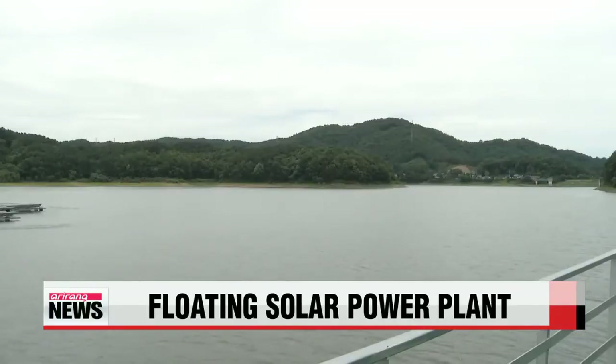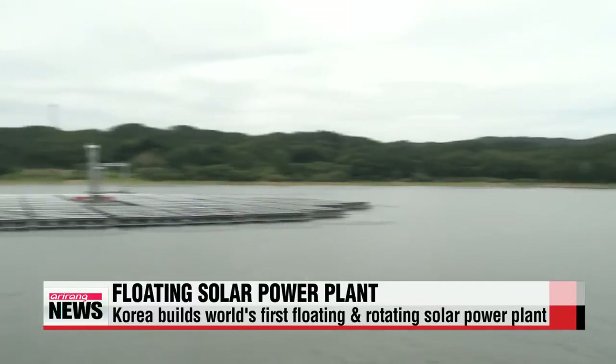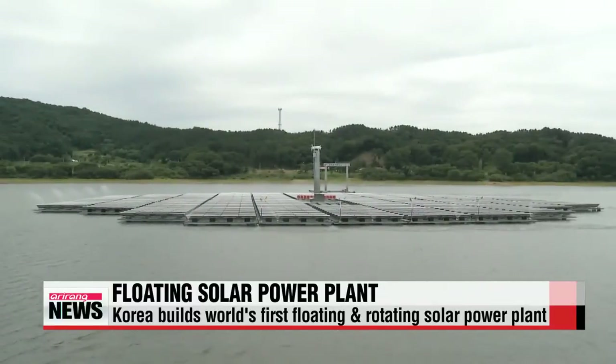Korea has just finished construction of a floating solar panel plant, the first of its kind in the world. Won Ji-yeon reports. This massive solar power plant floats on a reservoir in Gyeonggi-do Province.